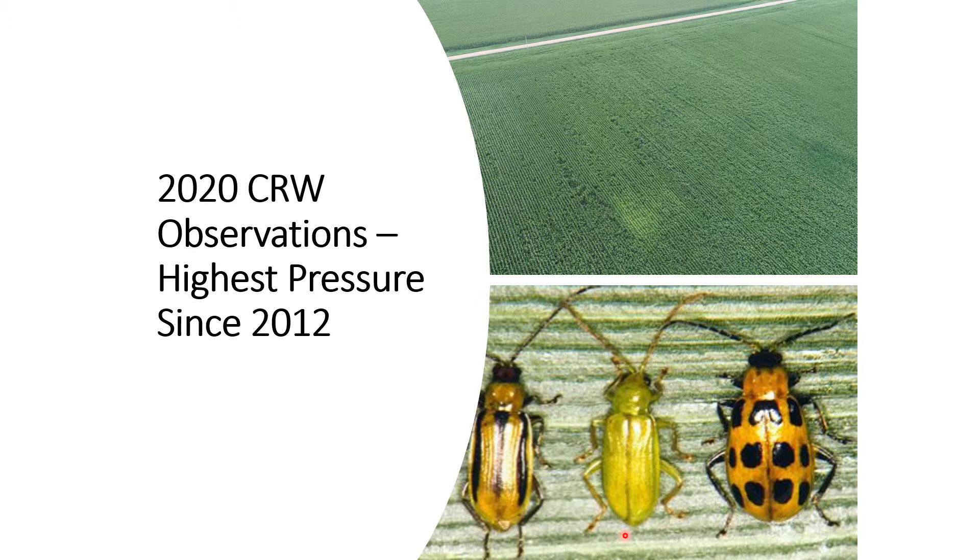The northern is more winter hardy. It lays fewer eggs, lower in the soil profile. It does affect corn on corn, but it does have the ability to have extended diapause — skipping a year of hatching where the eggs will be laid, not hatch the following year, and then hatch a year later. So a little different management tactic for that specific rootworm beetle, but they're both prevalent in this area.